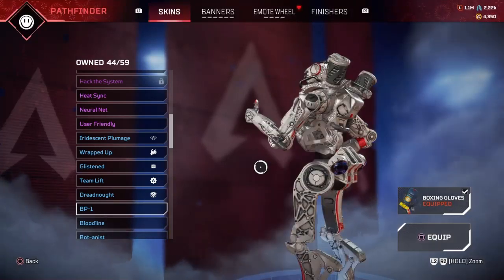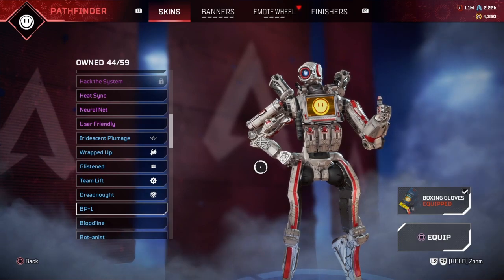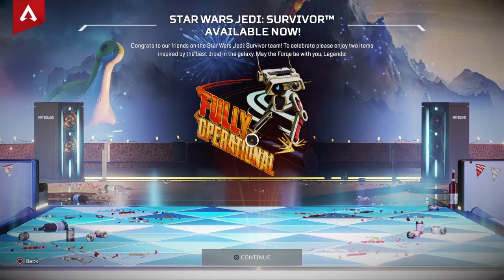Celebrate the launch of Star Wars Jedi Survivor with the comeback of the BD-1 inspired BP-1 Pathfinder skin and the new fully operational holospray. To claim the items, log in from April 28th to May 19th.